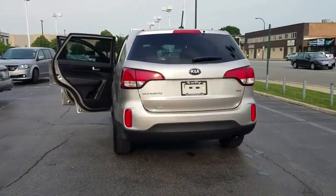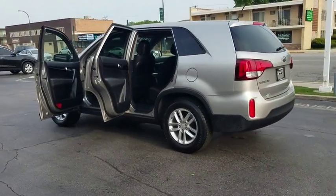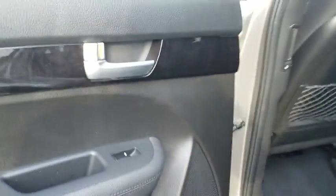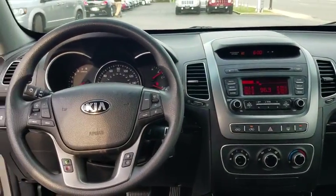This vehicle has less than 50,000 miles. Here are some of this vehicle's great options: stability control, keyless entry, anti-lock braking system, traction control, steering wheel audio control, Bluetooth, power steering, adjustable steering wheel, four-wheel disc brakes, cruise control.